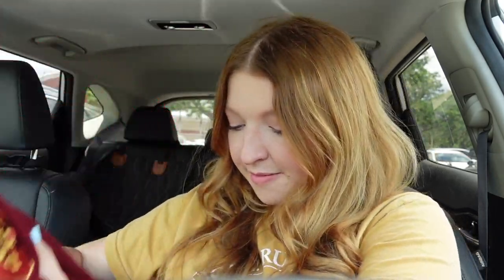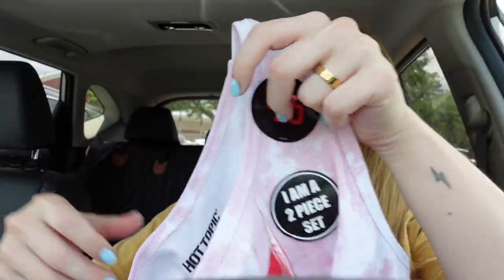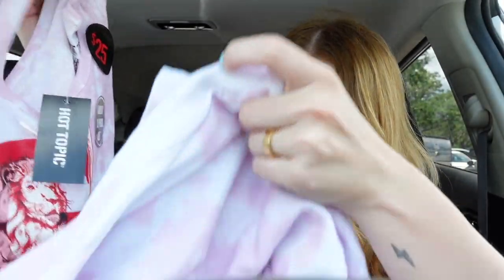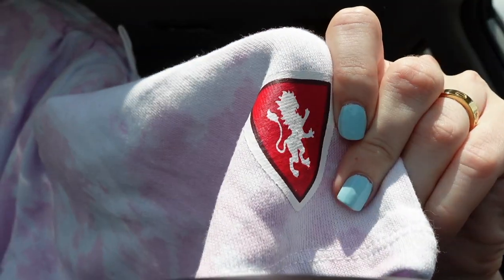So I got those two things, and now I'm actually at a HomeGoods, so I'm going to pop in there and see if they have anything Harry Potter. And they even have a TJ Maxx next door, so I will check that out too and let you guys know what I find.